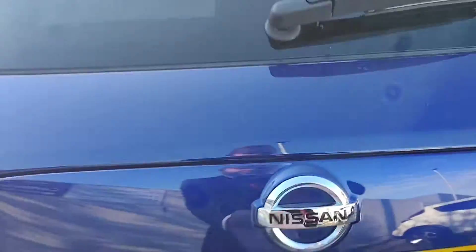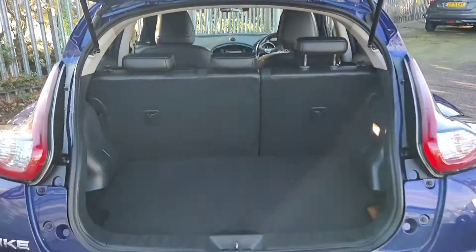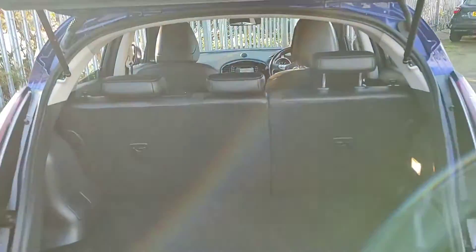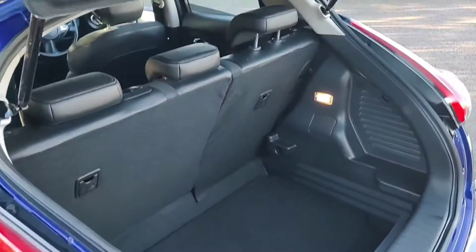We'll now take a look inside the boot. The overall boot space of a Juke is indeed very usable with enough space in there for all your things. The rear bench is a 60-40 split with top tether points for your rear child seats, as well as the added feature of hidden storage under here. We'll pop the shelf to the bottom to make use of all the storage available.